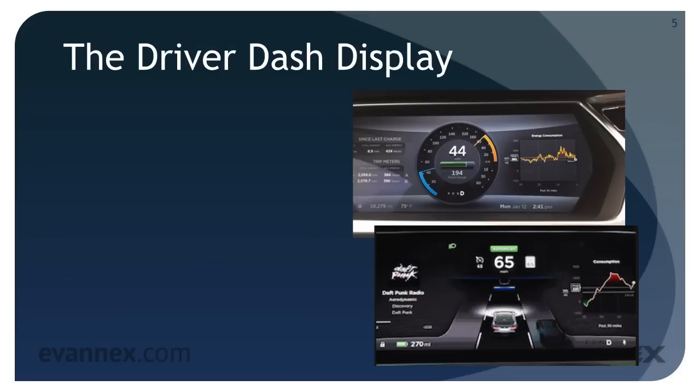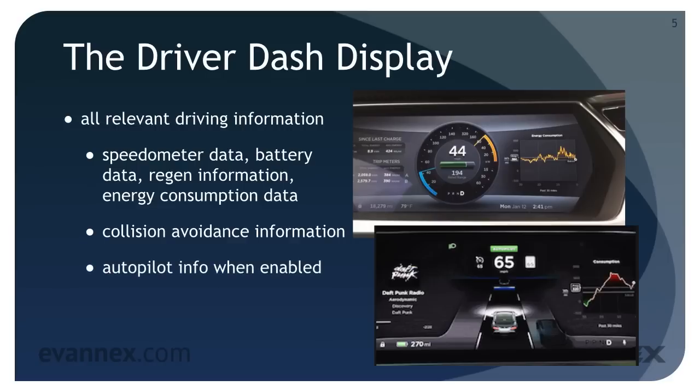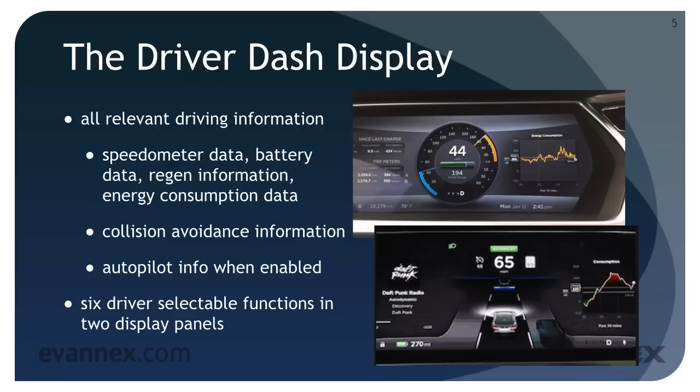The driver dash display provides all relevant driving information including speedometer data, battery data, regen information, energy consumption data, and other information. For cars equipped with these features, it provides collision avoidance information and autopilot info when enabled. In addition, there are six driver-selectable functions that can be displayed in the two side panels of the display. In essence, you can customize the driver dash display to meet your individual needs.